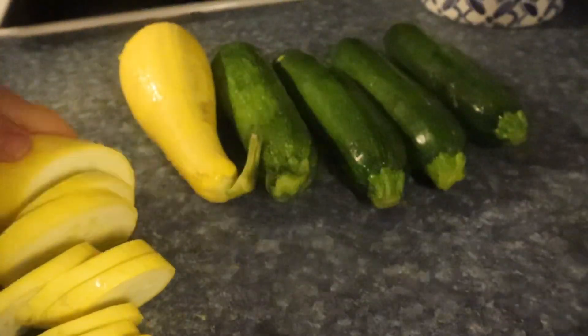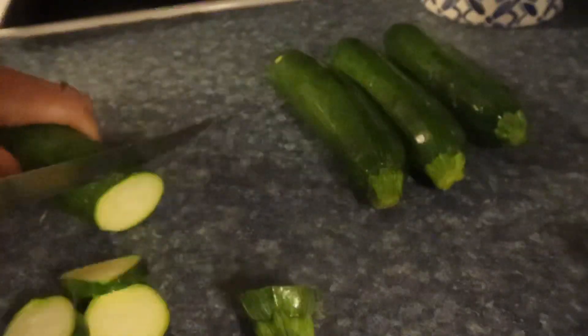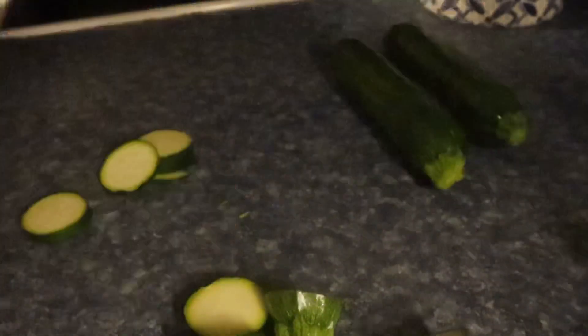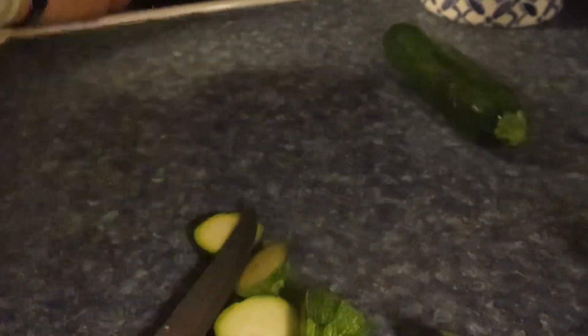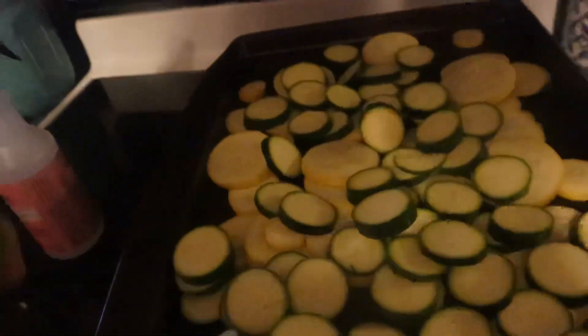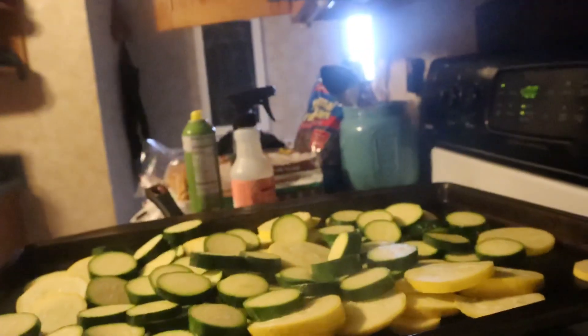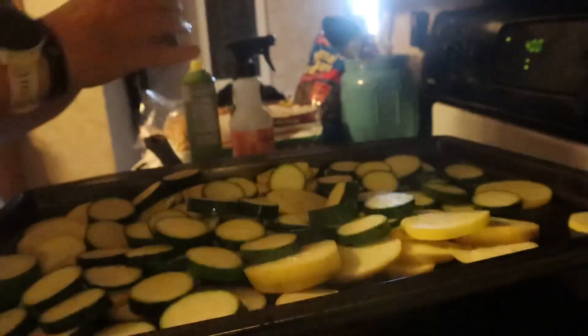First, I've got my oven preheating to 400 and I am going to cut up this yellow squash and zucchini. Okay, so here I've got my zucchini and squash all cut up and I am just going to spray with this zero calorie spray and put some salt and pepper on it and we will be all ready to go.